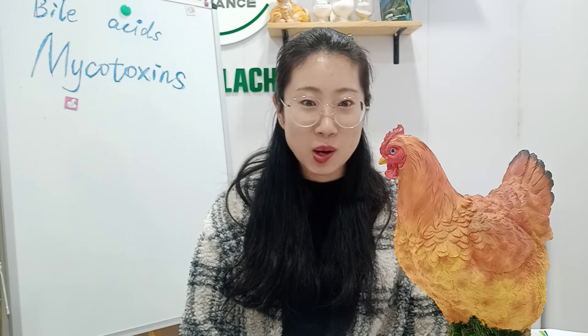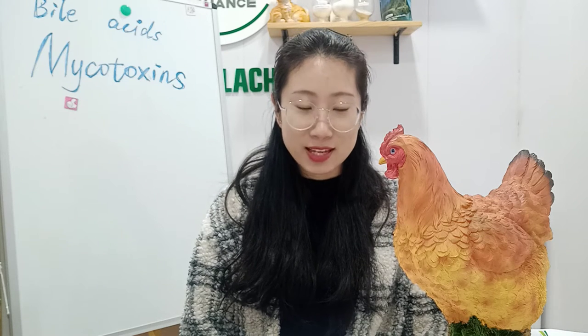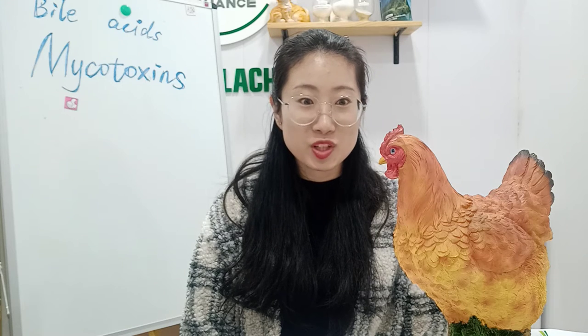Hello everyone, welcome to our YouTube live show 'Think with Lachance: Find the Difference.' This is Maggie, and I am in charge of the portrait online marketing and selling. Today we will introduce the hottest topic of mycotoxins — it is also the topic the whole world is concerned about. In our following live show we will introduce the source of mycotoxins, including causes, syndromes, and solutions. If you are very interested in this topic, please remember to watch our live show and subscribe to our YouTube channel.